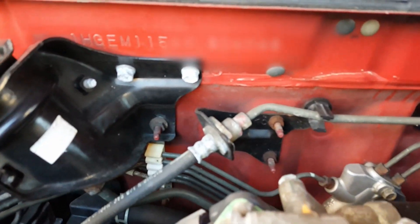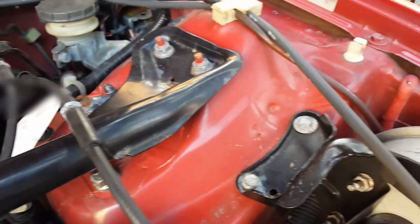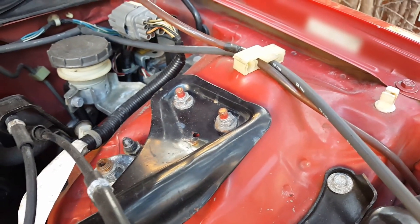Here's another one on the driver's side lower windshield, and in here is the stamped VIN on the firewall.